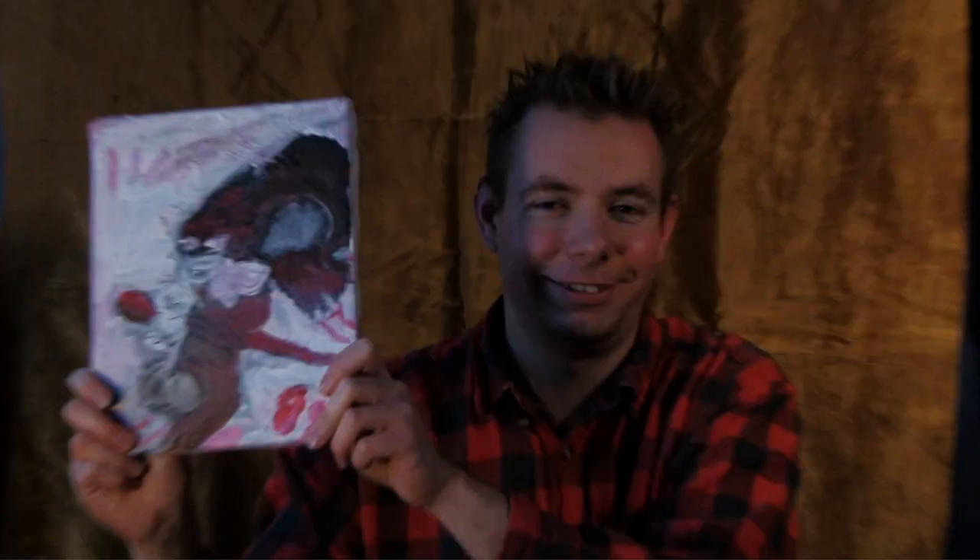Tell us about that one. Hold it up again — tell us about that one. Kind of a lady. It kind of looks like Jesus. I noticed there's sort of a white shape around her — is that a window or an archway? Archway.